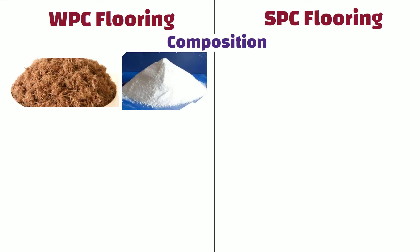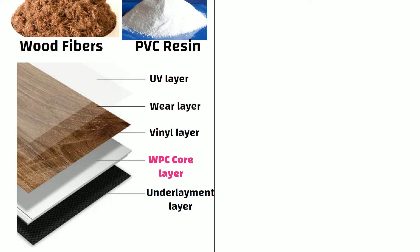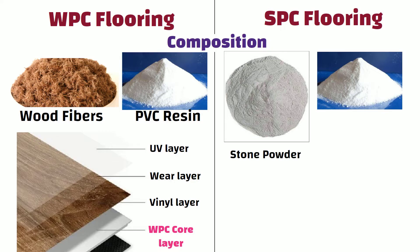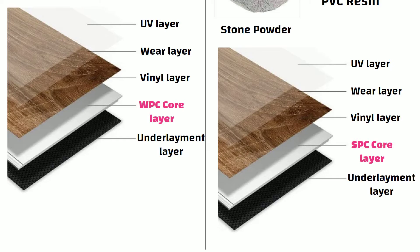WPC flooring is made of wood fibers and PVC resin. It is typically composed of 5 layers: UV layer, wear layer, vinyl layer, a WPC core layer, and an underlayment layer. SPC flooring is made of stone powder and PVC resin. SPC flooring consists of the same layers, only instead of a WPC core layer, it has a SPC core layer.